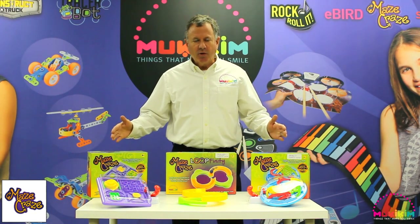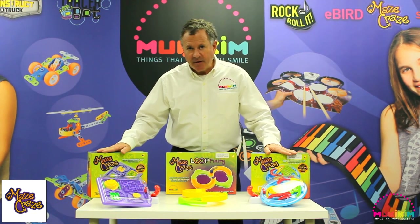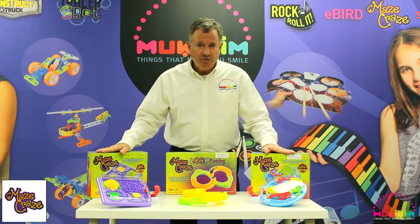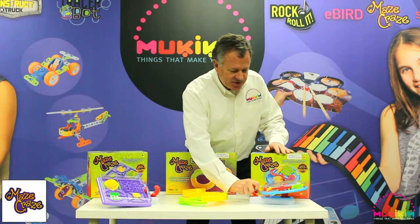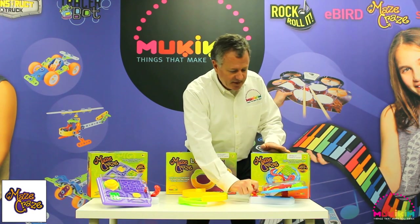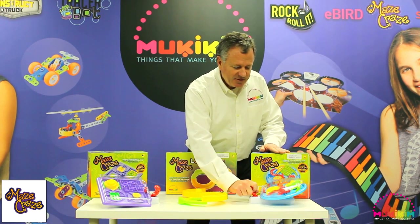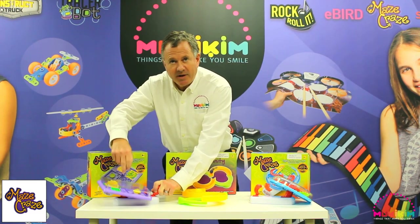This is the Maze Craze category from Mookie Kim. We have the circle maze and a square maze, both packaged in case packs of eight. Assortments are fine — four and four, six and two, however you like. Very simple: it's a maze operated by joystick. We say four and up, but this is fun for adults and kids alike. Not simple, but not too hard. The square version has four separate mazes.